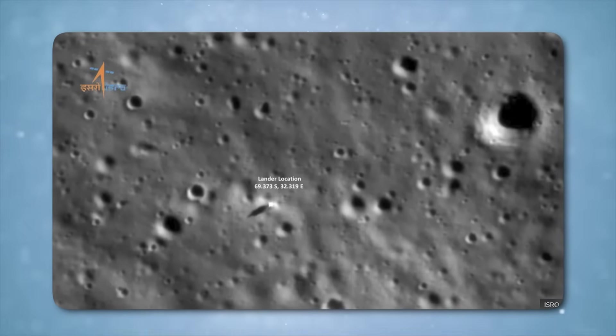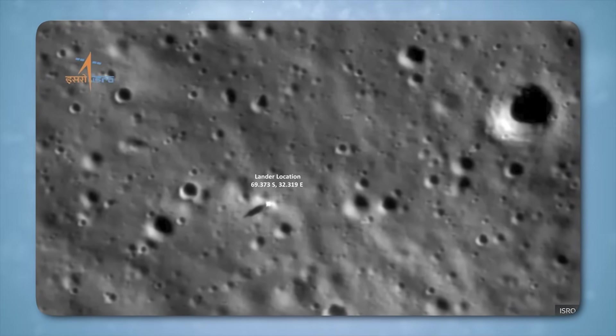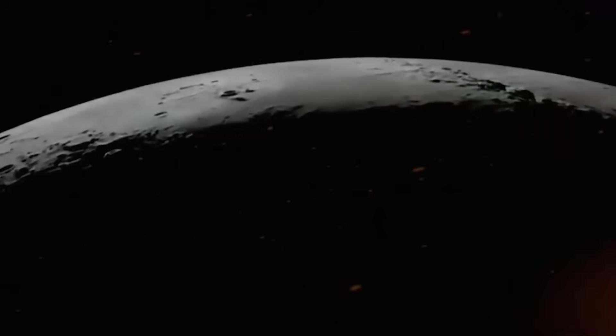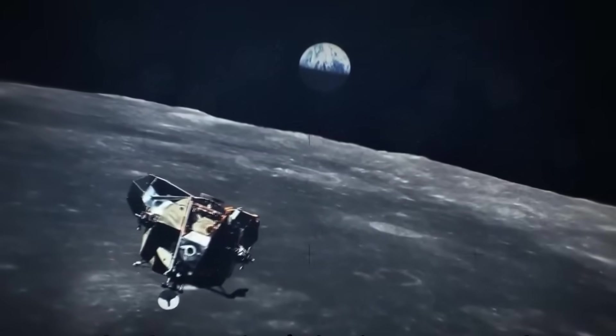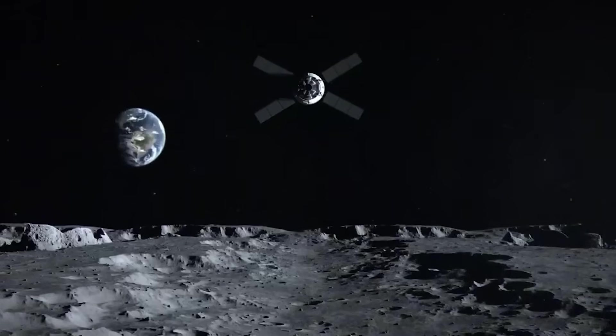Prior orbital data had painted the south pole as stable, resource-rich, and promising, especially for its stores of water ice. But as the rover's instruments probed beneath the regolith, unexpected patterns emerged: inconsistencies in mineral composition, erratic thermal behavior, and, most disconcerting of all, bursts of radiation and electromagnetic interference unlike anything measured on the Moon before.